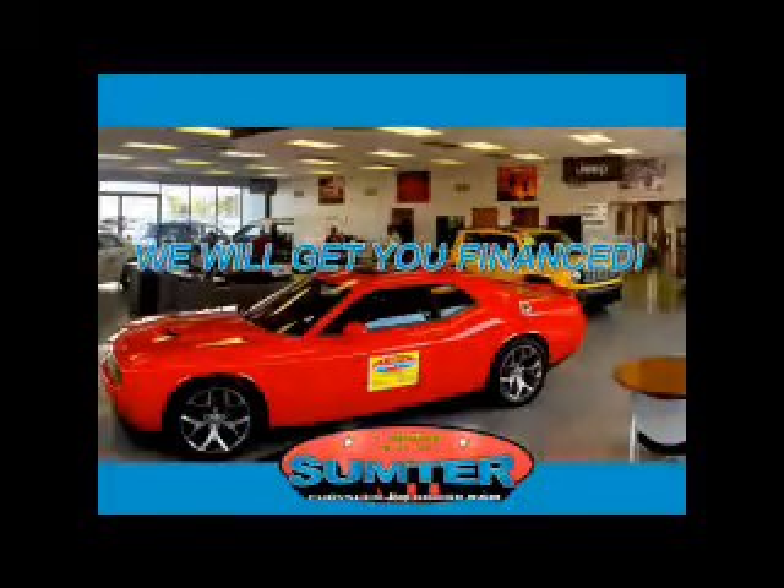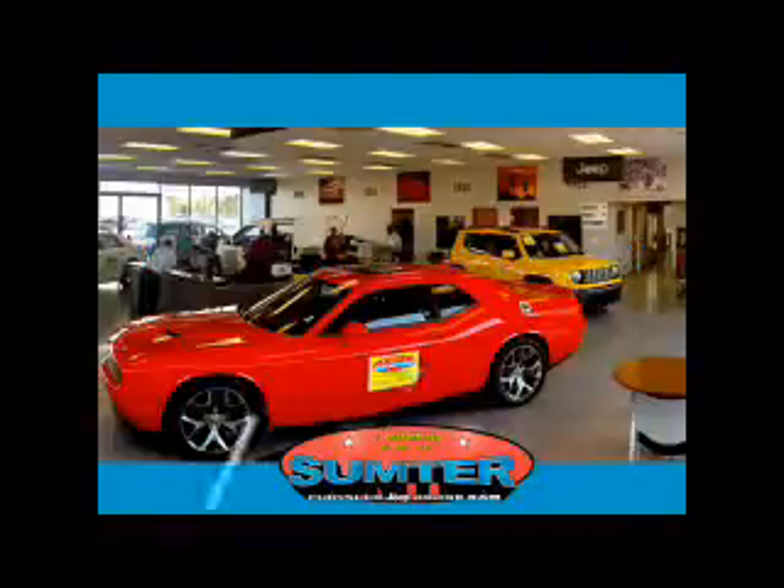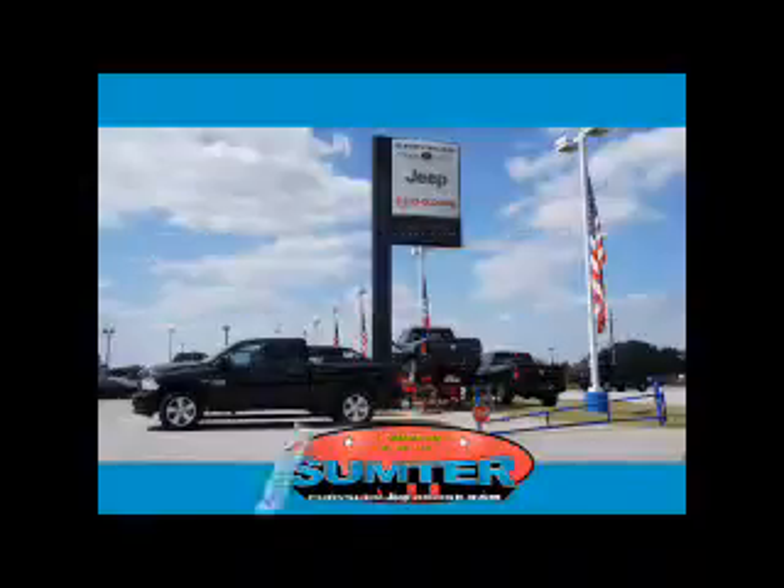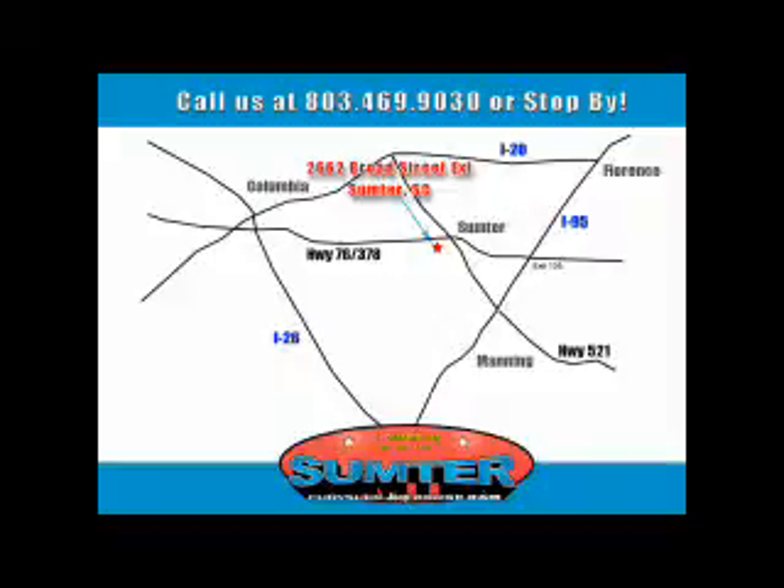Sumter Chrysler Dodge Jeep Ram — we are just a call away. Ask about current financing incentives, trade-in quotes, or to schedule a red carpet test drive. Our dealership is easy to find off Broad Street in Sumter, and our professional sales staff can help you get in a great car for less than you think. Let us do the work for you.